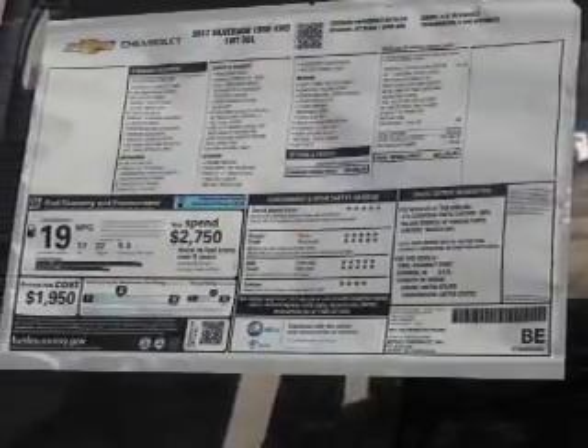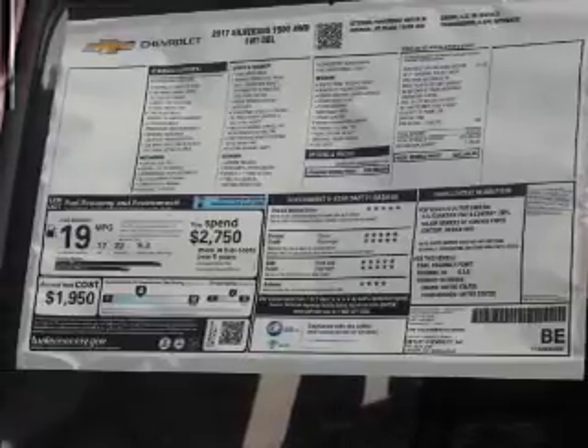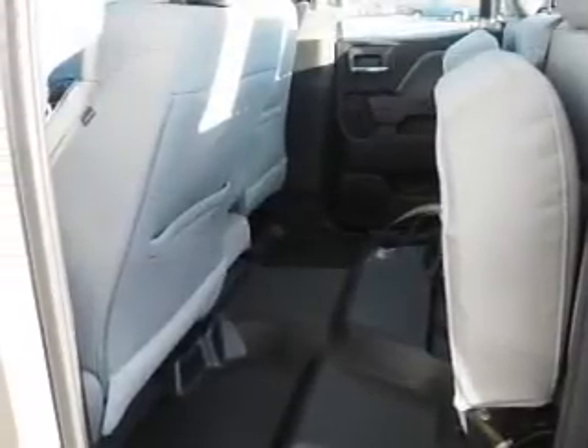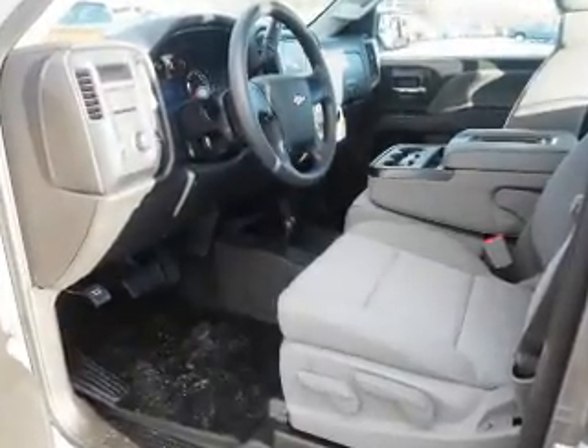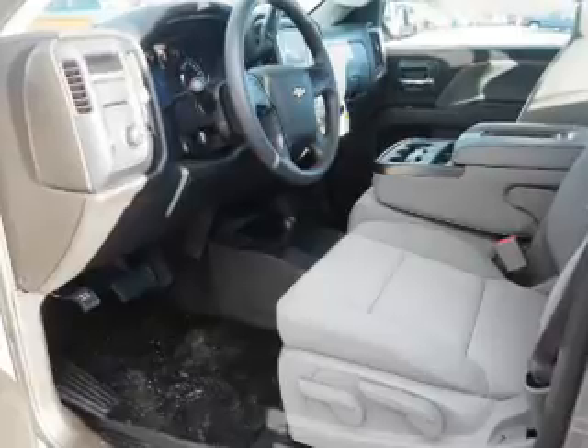Inside you'll find an auxiliary input, steering wheel controls, curtain head airbags, front airbags, side airbags, child safety locks, cruise control, a trip computer, child restraint seats, and power outlets.